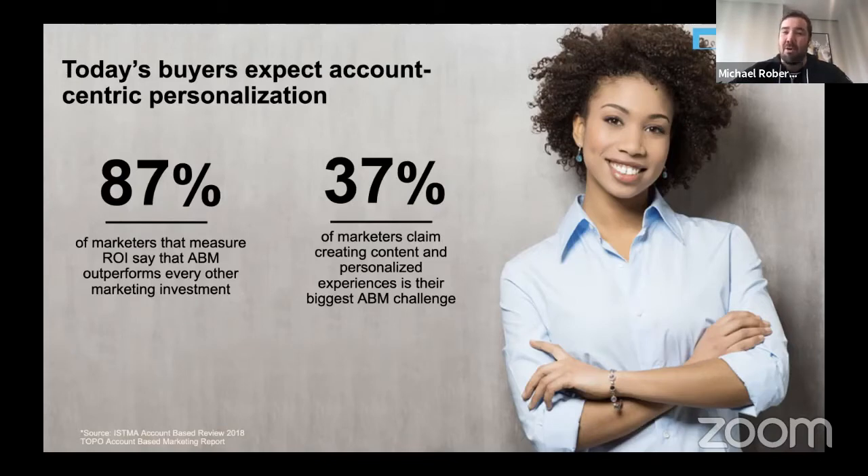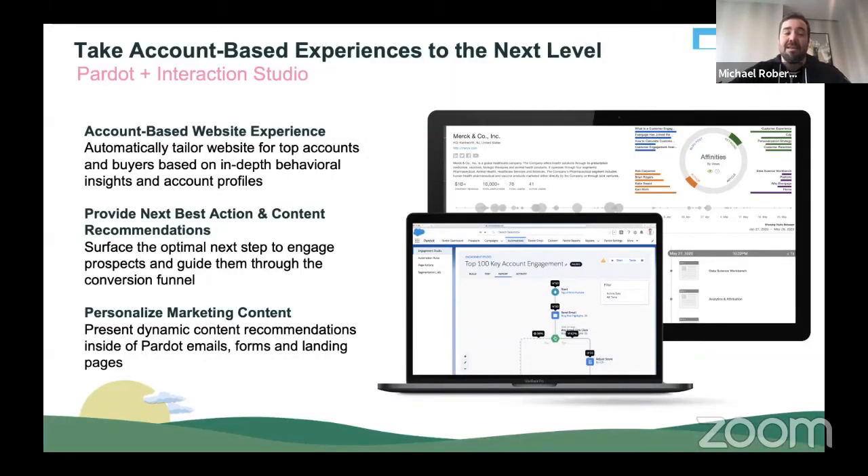The feedback you've given us as our customers is that the ABM targeted tailored approach is outperforming anything else you're doing from a marketing perspective today. But actually, a third of you are telling us that creating those personalized experiences is your biggest barrier to effectively running those campaigns. So Grace and I are really thrilled to share with you how we can supercharge those ABM experiences by leveraging Interaction Studio, which is a separate product within the Salesforce Marketing Cloud portfolio, in three ways: by building targeted ABM experiences, by providing content and recommendations anywhere, and by changing content dynamically at the time of open, looking at account information.